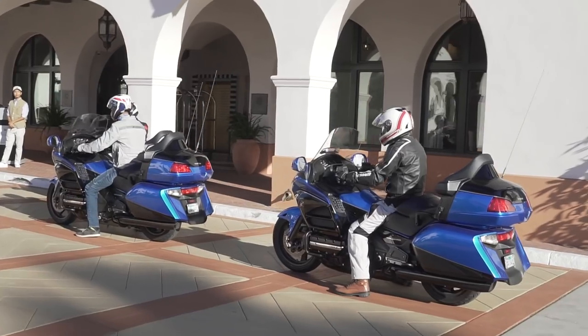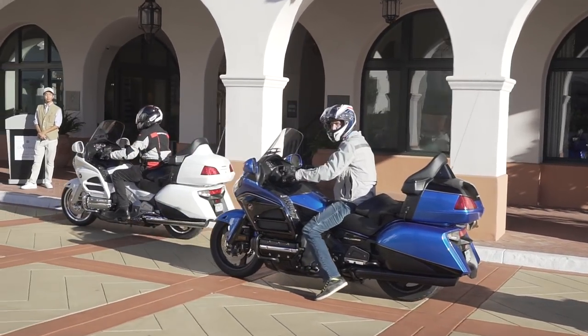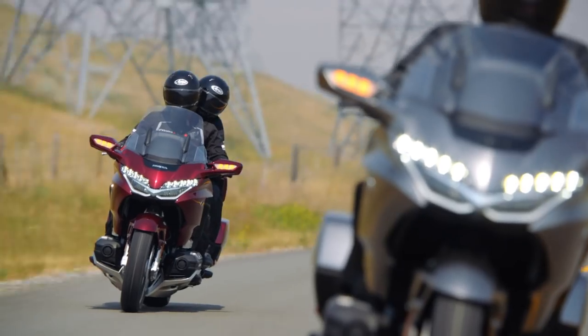Hey, this is Evans at Motorcycle.com, and I'm excited. I'm here in Santa Barbara, California, the night before Honda is set to introduce its new touring line. I'm standing here with Colin Miller, model specialist from Honda Motorcycles, and he's going to tell us all about the new Gold Wings — that's plural — so let's talk about that.